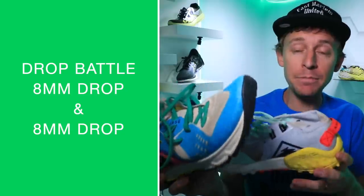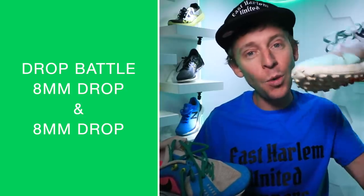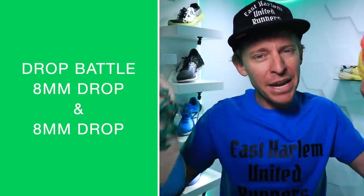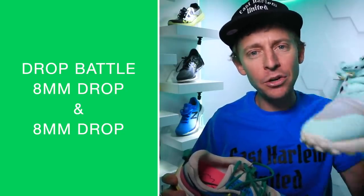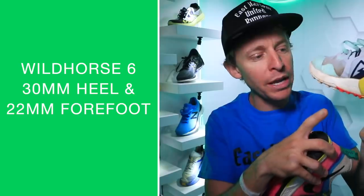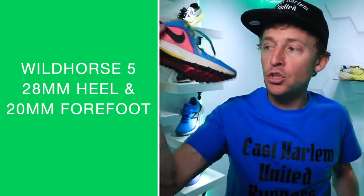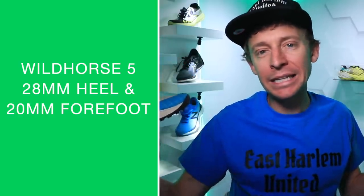Eight millimeter drop in the Wild Horse 5, eight millimeter drop in the Wild Horse 6. But major development: Nike added two millimeters of stack height to the Wild Horse 6, so we're looking at 30mm and 22mm versus 28mm and 20mm — and I noticed it immediately out on the trails.